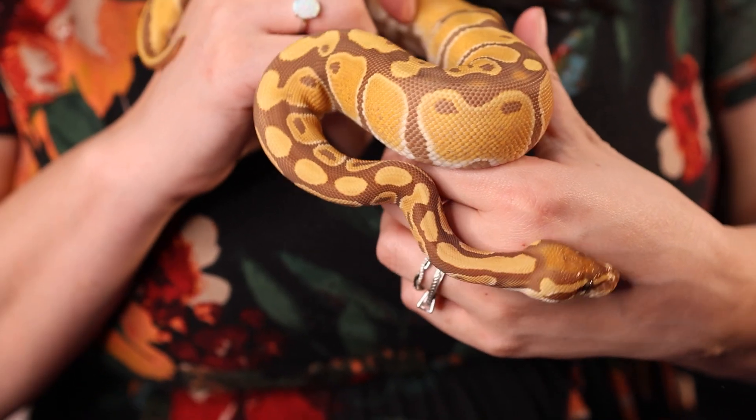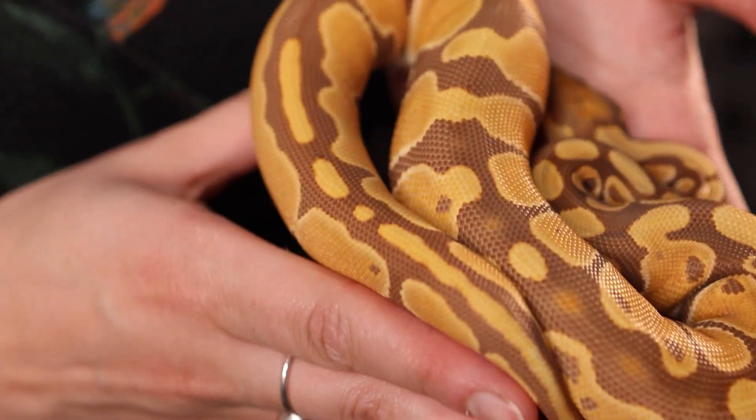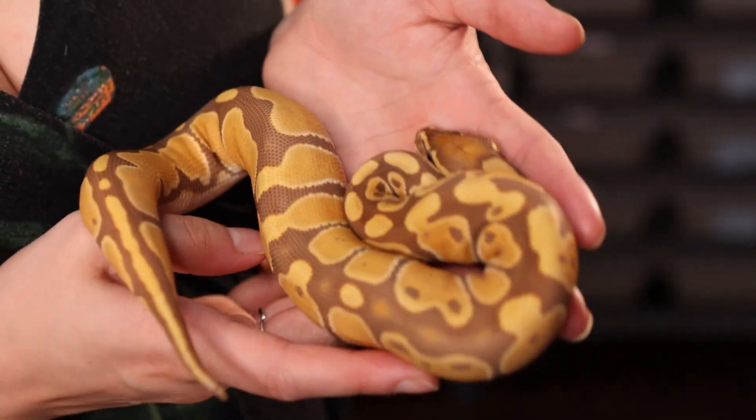The only other Ultramel animals we have are our double het Sunset Ultramels from our collaborative breeding project with Troy from Balls and Strikes. Being a visual Ultramel 100% Het Pied, we can pair her to a double het Sunset Ultramel and get hopefully visual Ultramels that are 50% Het Sunset and 50% Het Pied. We can test to see whether they are 100% Het Pied, and hopefully by the time she's up to size, we can also test for Sunset.